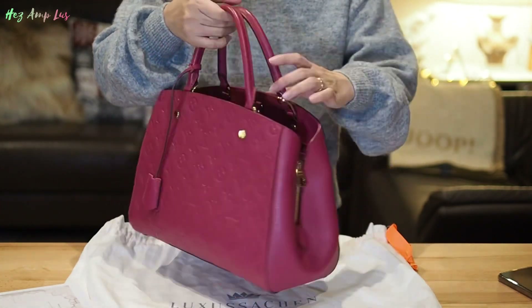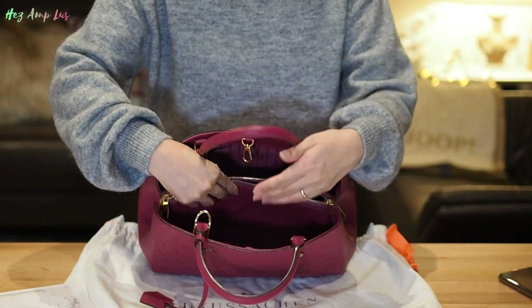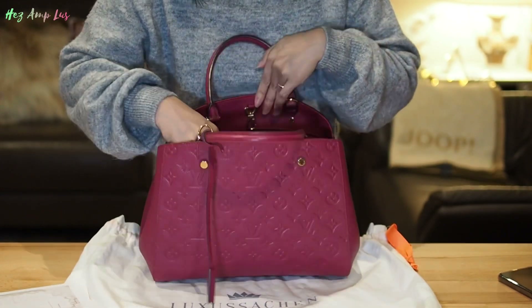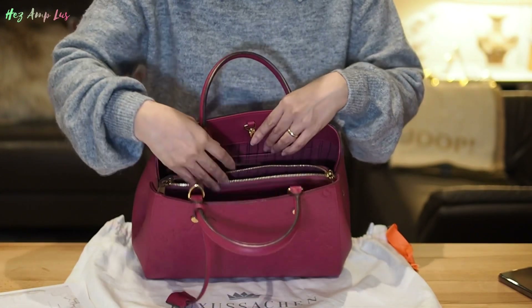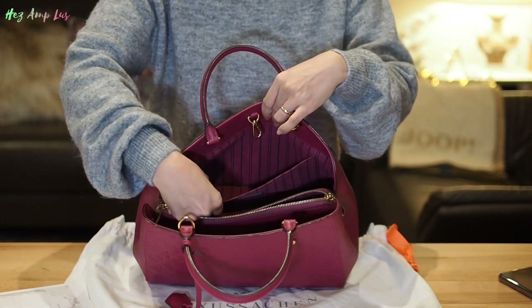On the inside, it has two big compartments and one zipper compartment in the center. On one side there are two pocket compartments, and the other side also has a big pocket compartment.